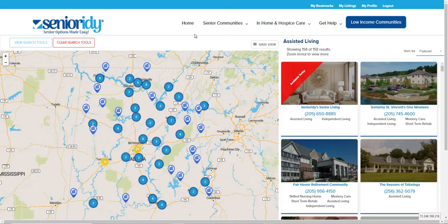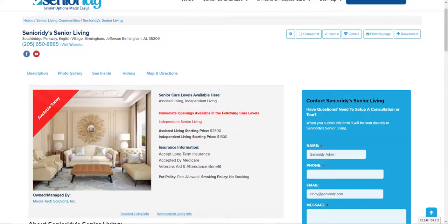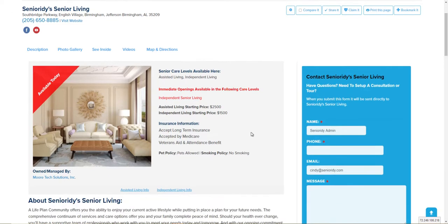It shows up on the big map search, it shows up on the big grid search, and it shows up on your premium provider page itself. And if you're the type of premium provider that has different care levels, then care level specific openings that you set will display on your marker so that people will know that you have something available in that specific area where they're looking.